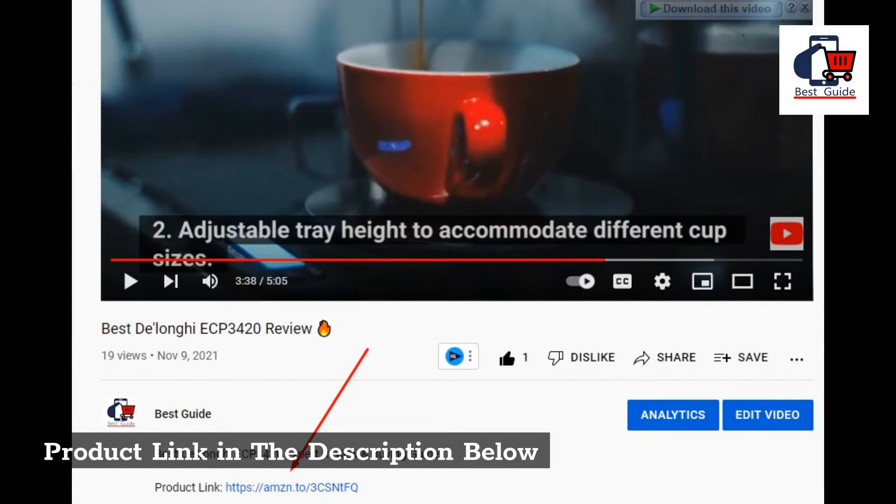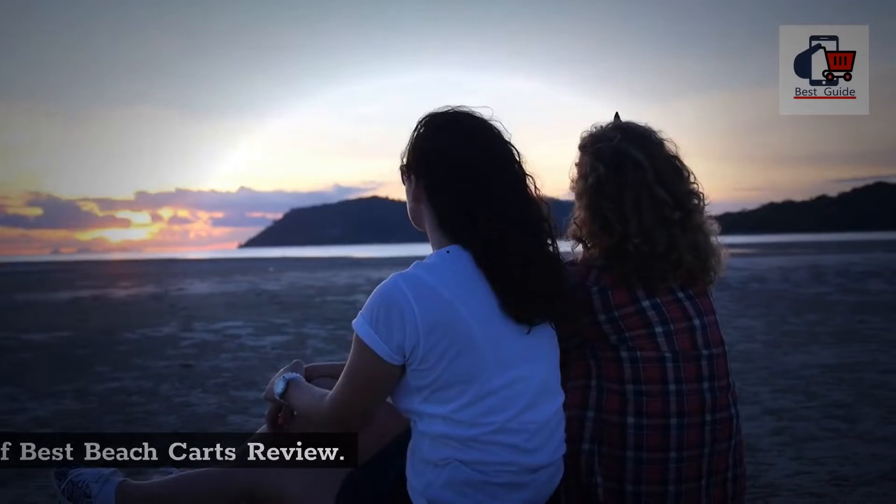Product link in the description below. List of Best Beach Carts Review.